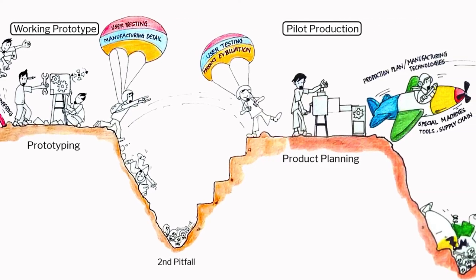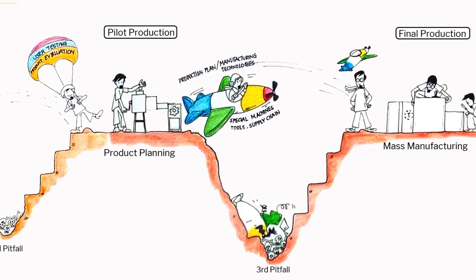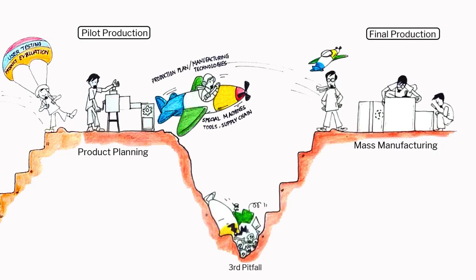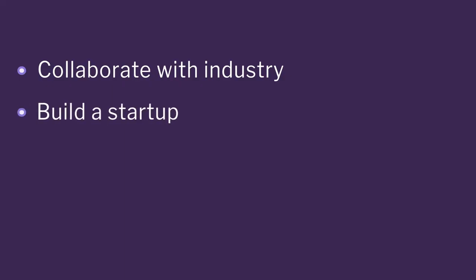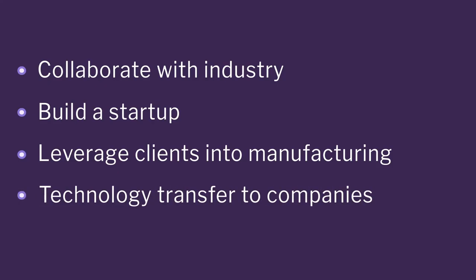So we are still working on this vein tracer for KEM hospital — which is now in the second value of death. And our main vein tracer is in the third value of death. We are not going to be successful if we do not build teams, collaborate with industry, make a startup out of it, go and leverage clients who are in this business and ready to diversify into manufacturing, and do technology transfer to large companies who are into medical products.